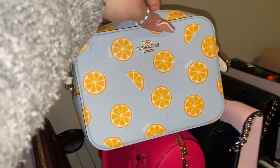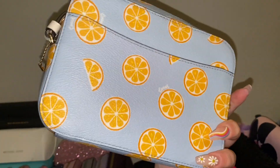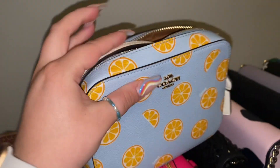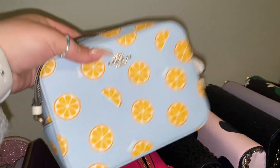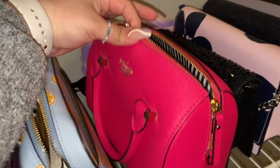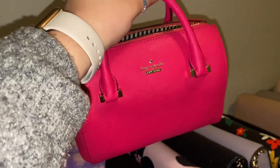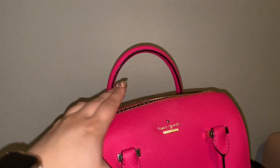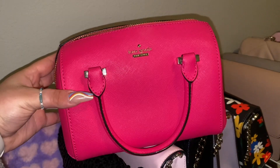First we have the really cute orange slice Coach bag — absolutely in love. I want to say it was $69.99 plus a discount. I had to get it with the matching wallet. The inside is the typical brown that a lot of Coach bags have. It also has a longer strap that I don't want to undo right now. Then I've got this hot pink Kate Spade that I've had for years and will never get rid of — she has the old Kate Spade striped interior, just adorable.